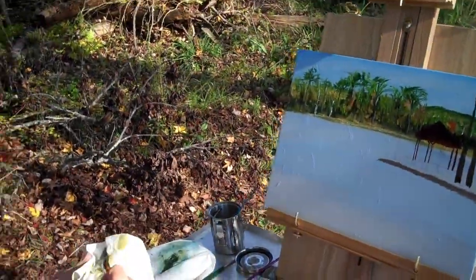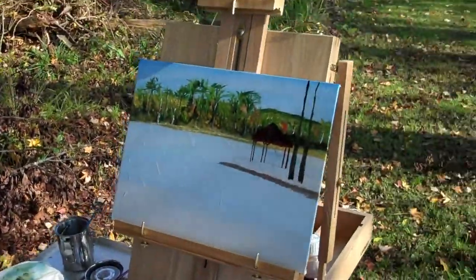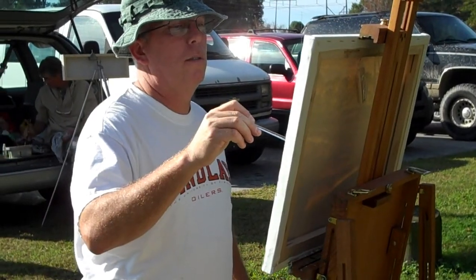Here we have Tom. That's looking good, sir. You got a video? Yeah. Here we have Dean.